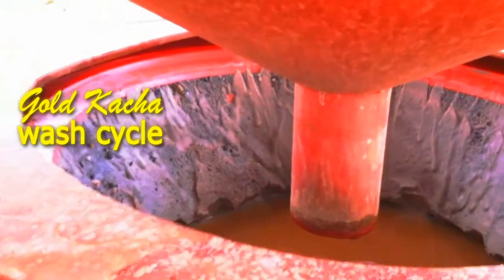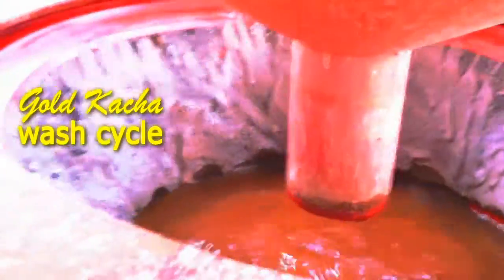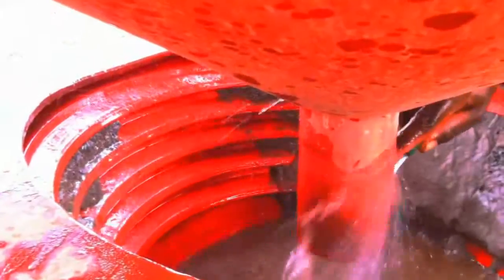Once every hour, the RD and gold catcher are stopped and the gold catcher wash cycle begins. The bowl plug is removed and the concentrate is washed using a hose. Water washes the concentrate into a box or bucket below the machine.